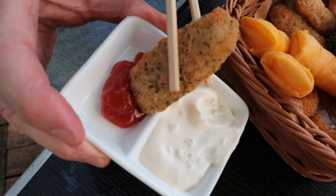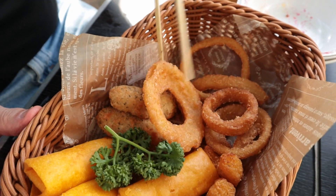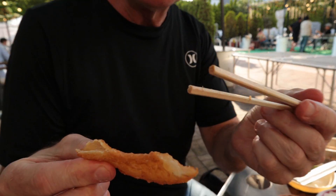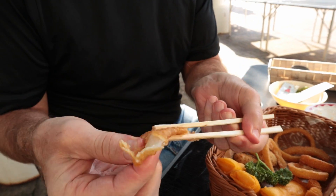This I believe is chicken. Try the chicken with the ketchup. It's got some interesting spices — chicken breast. Look at the size of this onion ring right here. Wow, that's masterful. Onion ring and tartar sauce. That's the real deal — eating onion rings with chopsticks, who does that? It's a good onion ring.